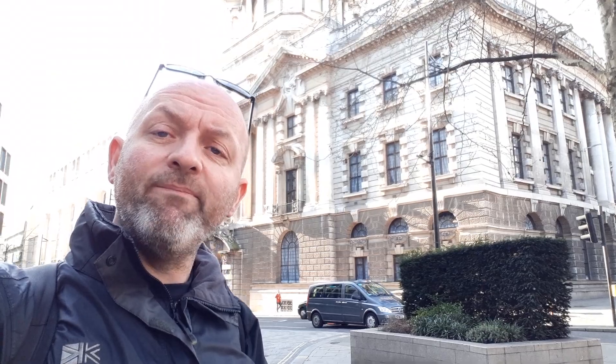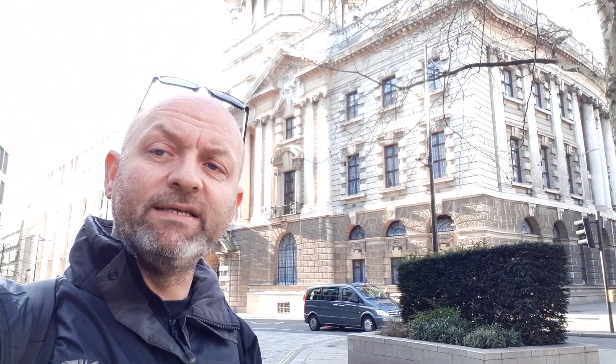So this is the site of the Old Bailey, which used to be Newgate Prison and an execution site.